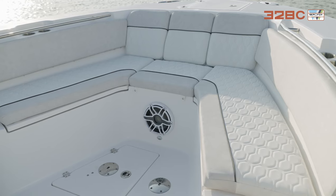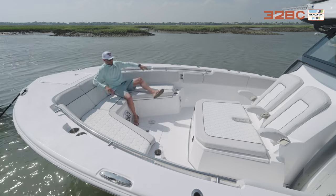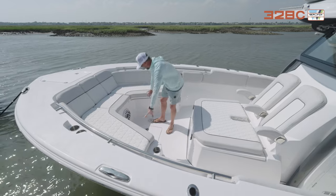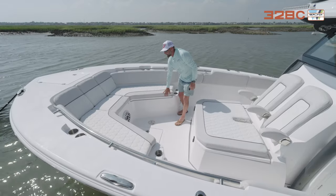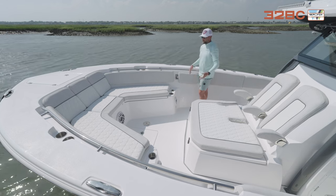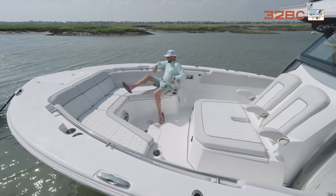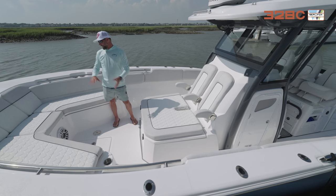Up in the bow you can see all the cushions — we angle and contour them so when you're cruising the ergonomics work and you're not sitting straight up and down, so mom and kids are comfortable. There's storage all underneath for life jackets and gear, with easy access. These cushions easily unsnap, and we've built in backrests that you just flip out by pushing a button — super easy, no pulling cushions in and out. It locks in place and you have your handrail for safety when it gets rough.